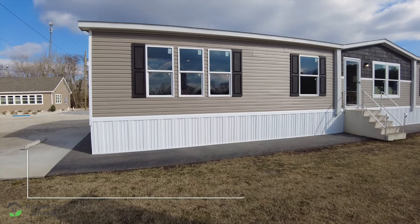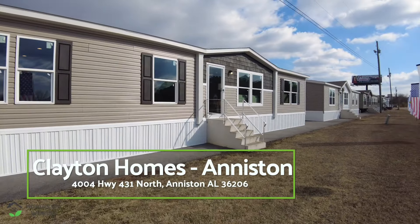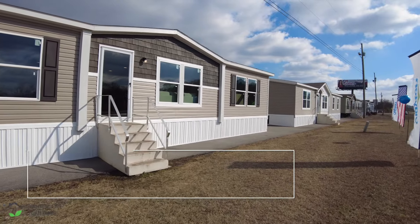Hey everyone, it's Heath from Homes on Wheels and welcome back to another edition. We are back out at Clayton Homes in Alexandria, Alabama today and we are going to tour a really nice home called the Lewis.